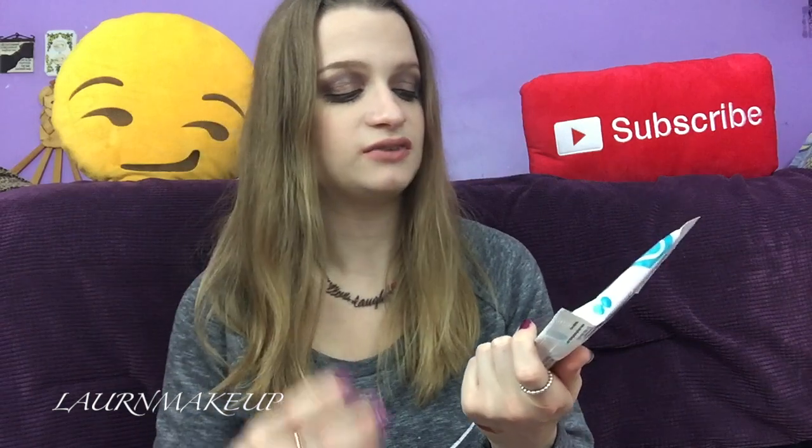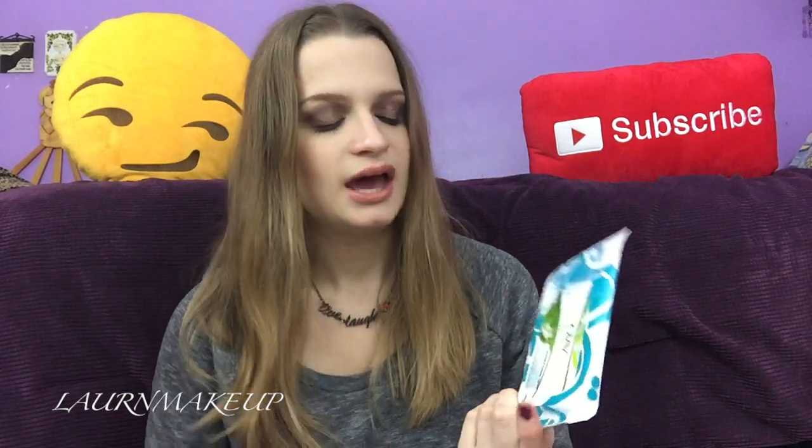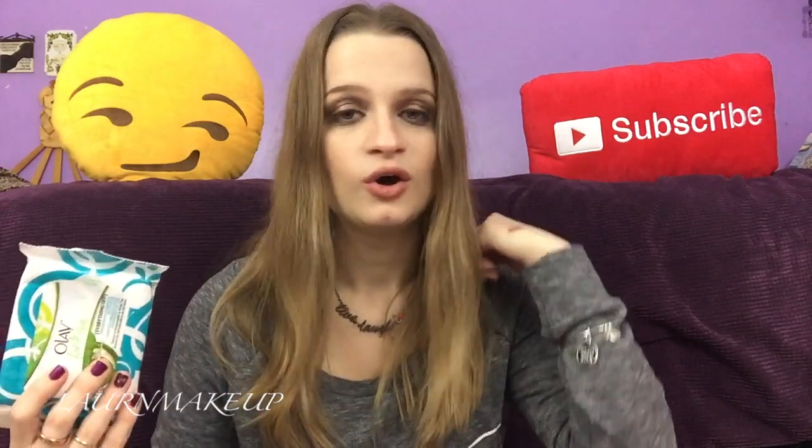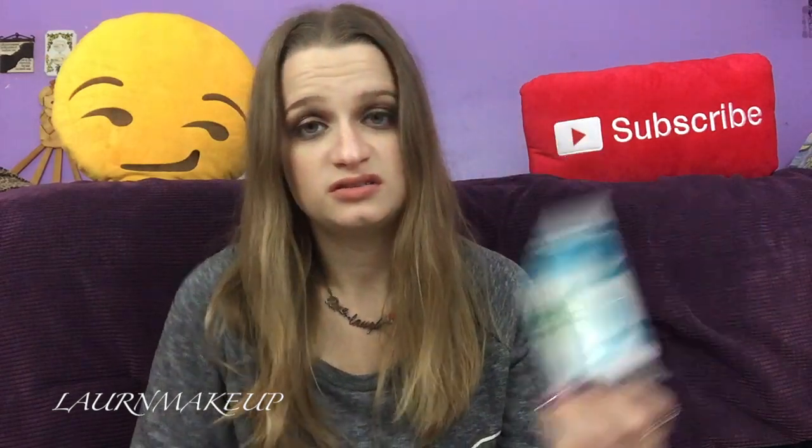The last actual item is an Olay Fresh Effects Everything Off Deluxe Makeup Removal Wet Cloth — you get seven in here. I would think you'd get at least ten, but that's just me. I've tried the Olay Fresh Effects BB Cream when I got it from Influenster and that was good, so I'm thinking these will be good too. It's a small size you can throw in your travel bag.